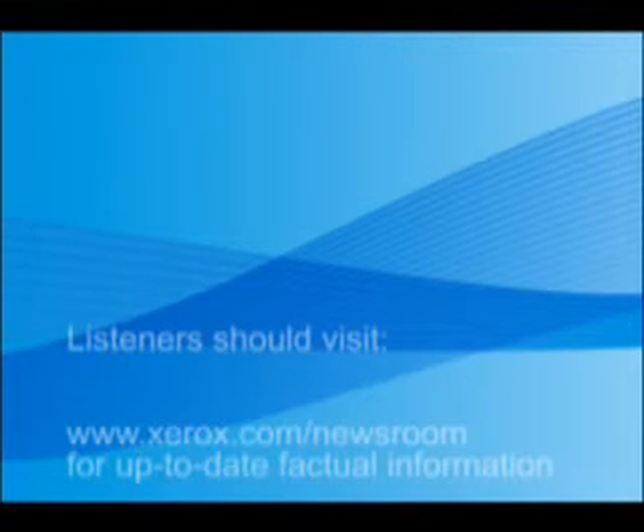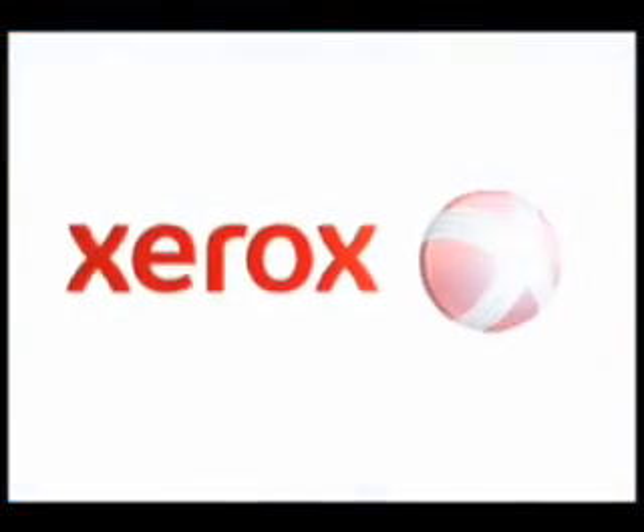This podcast was recorded on November 4, 2009, and at the time of recording, all information was factually accurate. Because this will reside on the internet for a period of time, Xerox assumes no duty to update the podcast to reflect new information. Listeners should visit www.xerox.com/newsroom for up-to-date factual information.